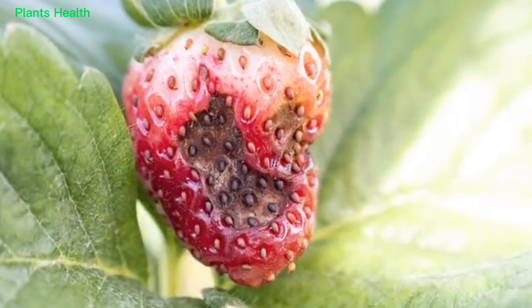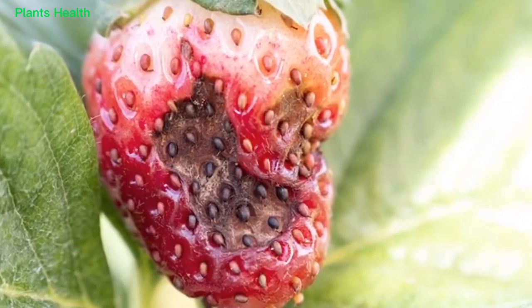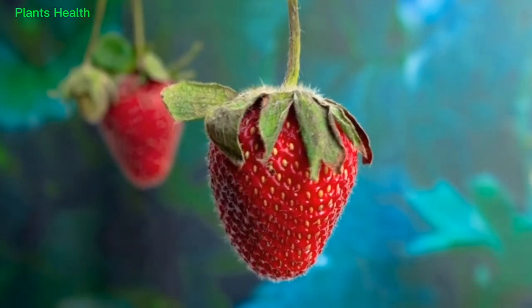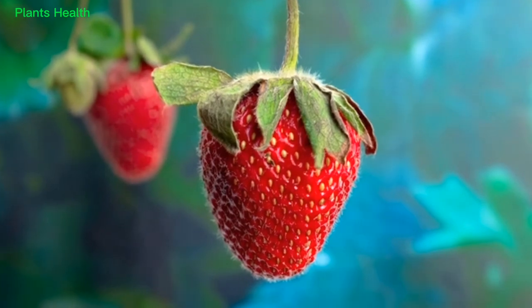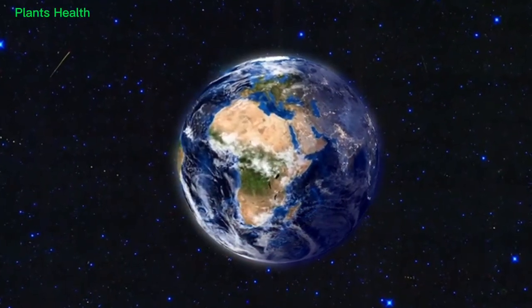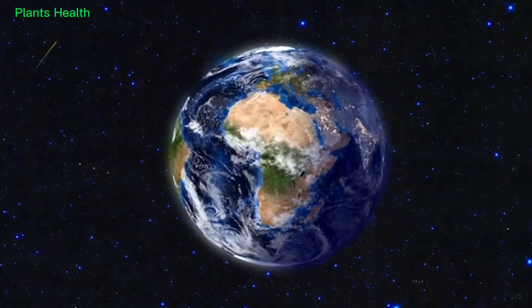Now you know a little more about anthracnose fruit rot on strawberry. Hopefully, this information will enable you to better help strawberries in their struggle against anthracnose — making the world a better place, one strawberry at a time.